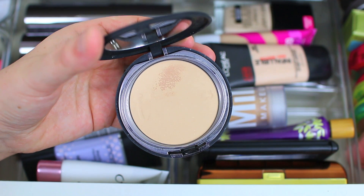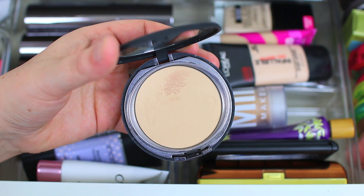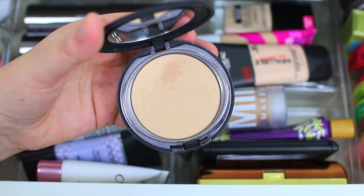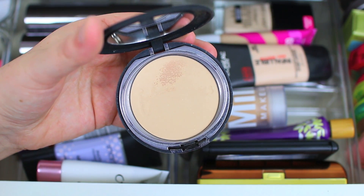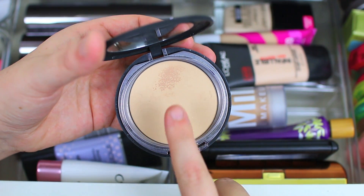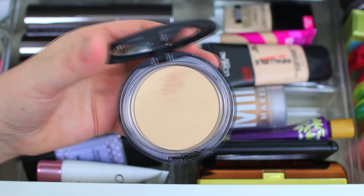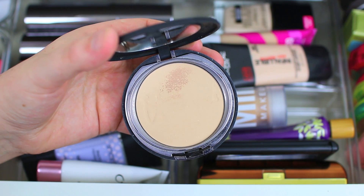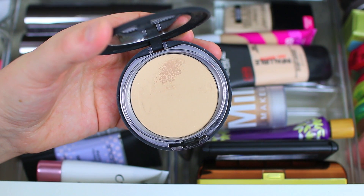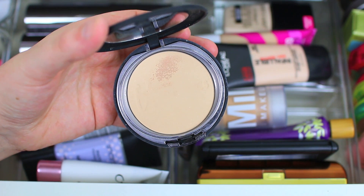I feel like I can make the It Cosmetics Celebration Foundation work — I'll usually pair it with the It Cosmetics CC Plus Cream because this one is very mattifying. I just don't like the texture and coverage; I thought it was going to be full coverage based on a video I watched, but it's not. I tried using it with a wet beauty blender and it left a permanent mark on it, so don't do that. I usually just go in with a foundation brush to set my foundation, but it's not my favorite and I won't repurchase it.